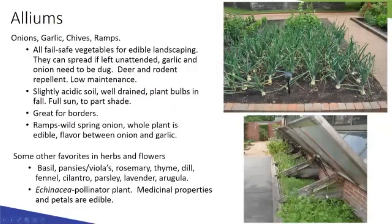Some other notable mentions for edible gardens include basil, pansies or violas with edible flowers, rosemary, thyme, and dill — these kitchen herbs really deserve their own presentation. Rosemary and lavender also have ornamental value. A big one to highlight is echinacea — a major pollinator plant with popular medicinal properties, and the petals are also edible.